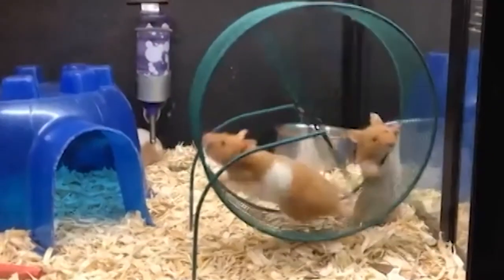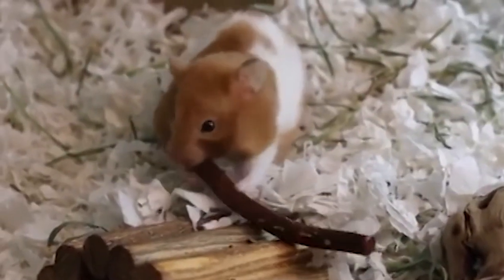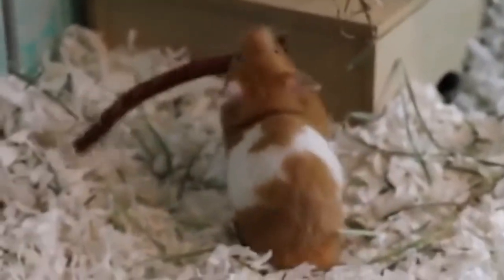Some toys you can buy for them include wheels and balls they can run inside. You can also buy them chew sticks so they can bite those instead of biting the cage. Please buy toys for your hamster.